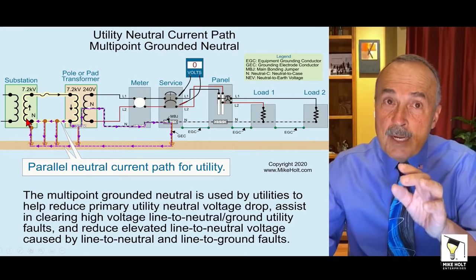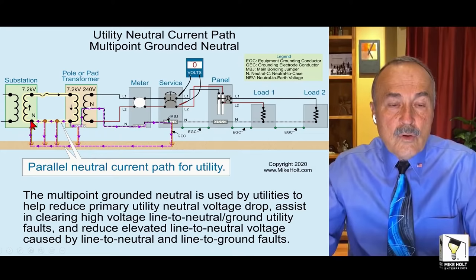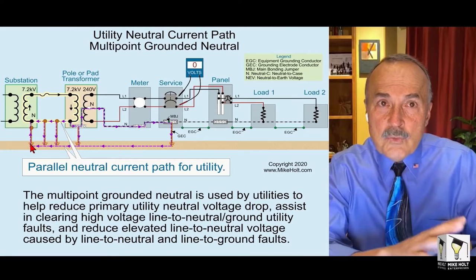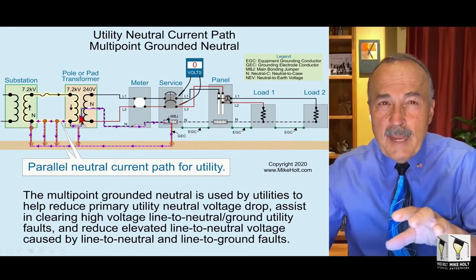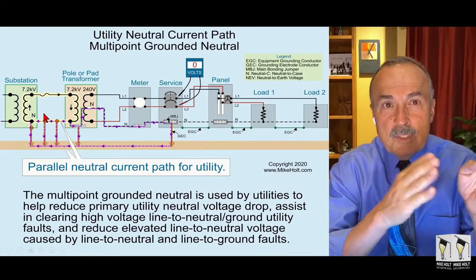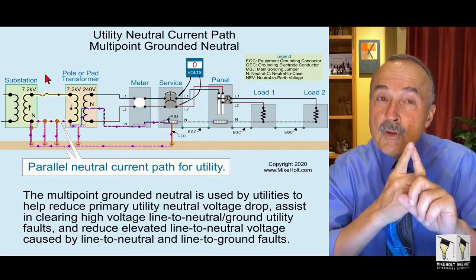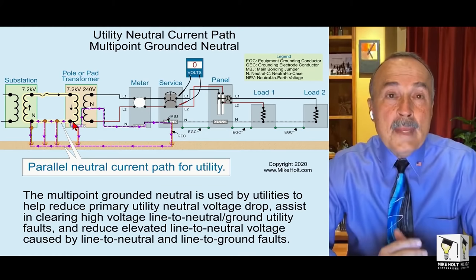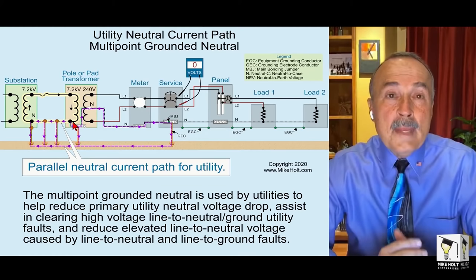At the pole transformer, you'll see one of those conductors connected to the earth. And between the substation and the pole transformer, the National Electric Safety Code requires — I believe — a minimum of five connections of that neutral conductor to the earth per mile. That means the neutral is multi-point grounded. If there are guide wires, the neutral is connected to them and grounded. If there are transformers, capacitors, or light poles, they'll be grounded too.